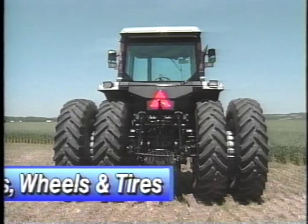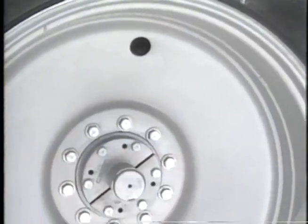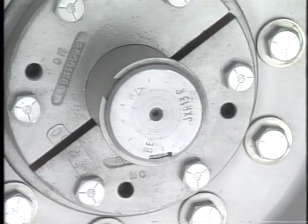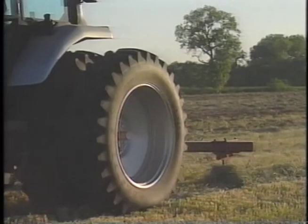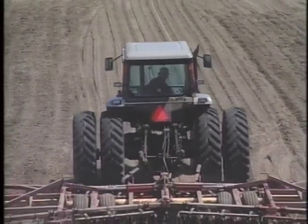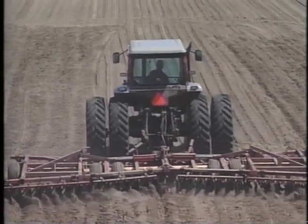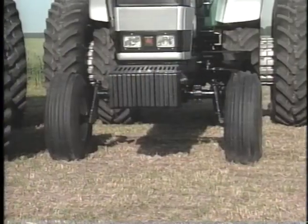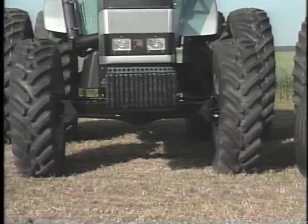A choice of rear axles provides use of a wide variety of wheels and tires. The massive 3 and 3/4 inch bar-type axles are available in a standard width of 93 inches. The optional 118 inch axle permits the mounting of cast dual wheels or hub assembly for steel disc duals. With these options, operators can equip their tractors with a large choice of tire sizes, including the new 18.4-46 radial tires.